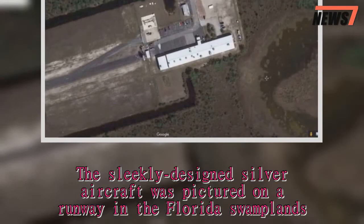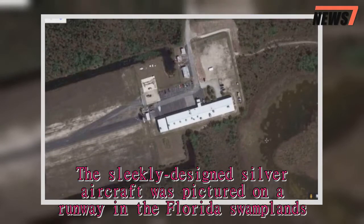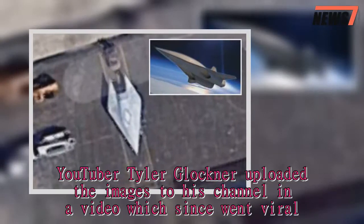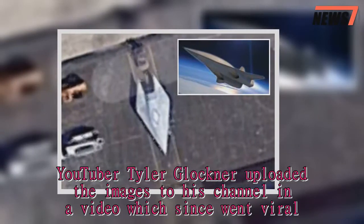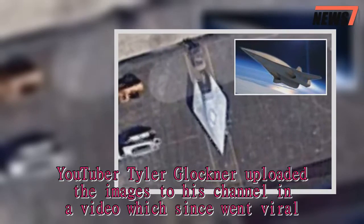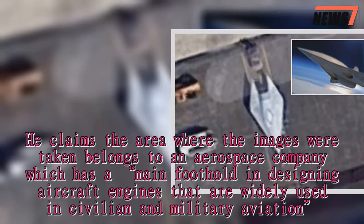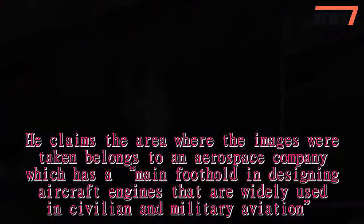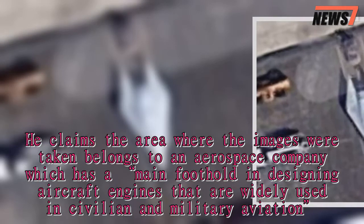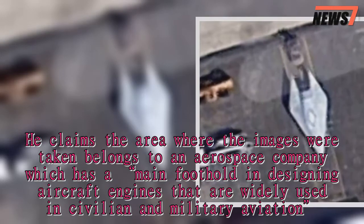The sleekly designed silver aircraft was pictured on a runway in the Florida swamplands. YouTuber Tyler Glockner uploaded the images to his channel in a video which has since gone viral. He claims the area where the images were taken belongs to an aerospace company which has a main foothold in designing aircraft engines that are widely used in civilian and military aviation.